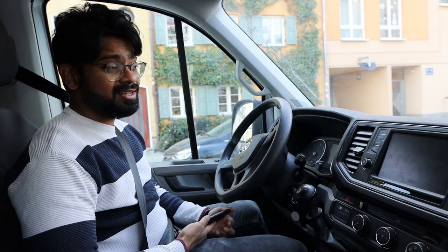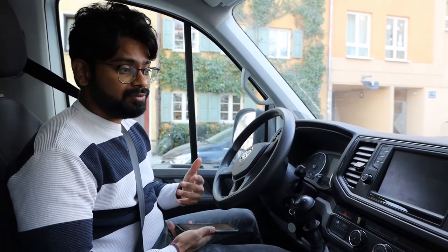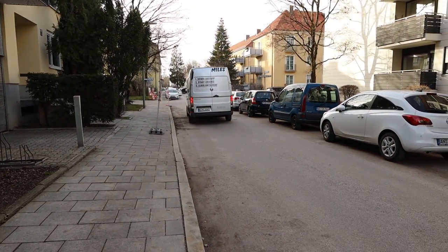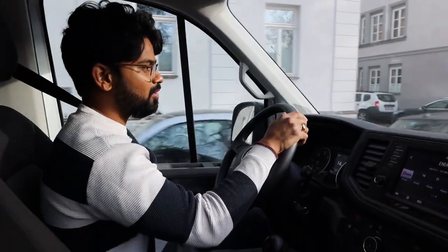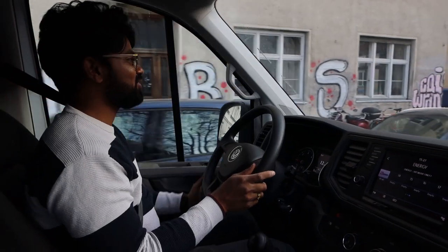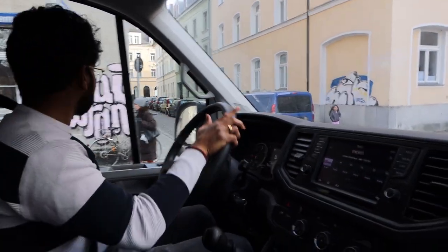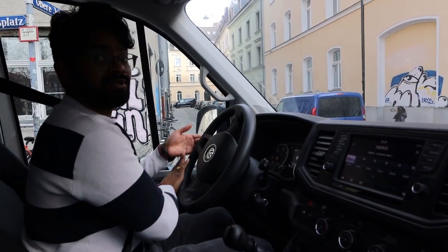An important thing is I need to find a parking spot there so I can park and load all my luggage — it will take around half an hour to an hour, so I need to make sure the spot is free. As you can see, the van is very big and the streets are very small, so you have to be very careful when driving and make sure the big car is not hitting other cars. I don't think it can fit through here, so I have to find another way.